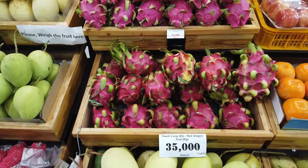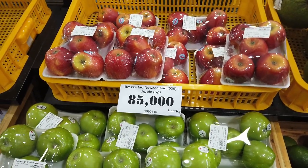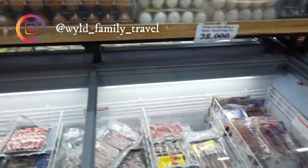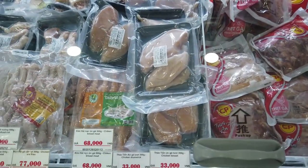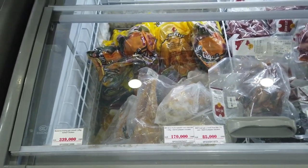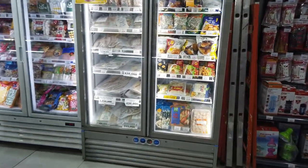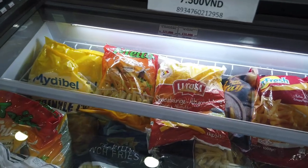In the fruit and veg section: dragon fruit is 35,000 Dong, about $2.20 a kilo. New Zealand apples are 85,000 Dong a kilo, so about $5.00. Normal eggs are around $1.20 for a dozen. 500 grams of chicken wings is around $4 Australian, and a chicken breast is around $2.10 Australian. Tomato sauce is around $1.00. Half a salt and pepper chicken is around $4.00.